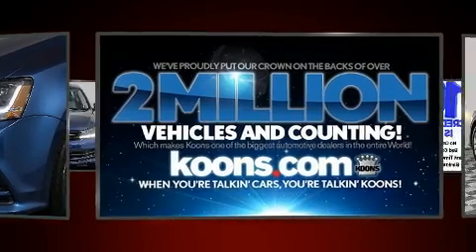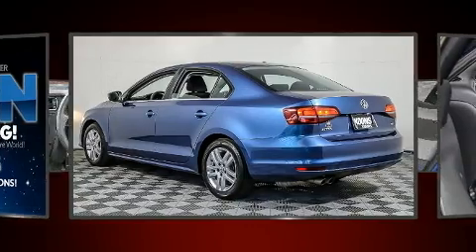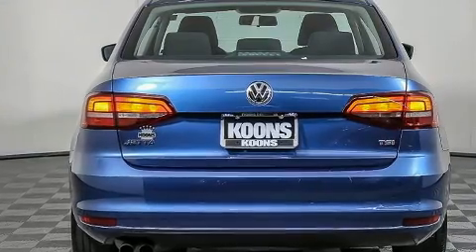All of the premium features expected of a Volkswagen are offered, including variably intermittent wipers, heated door mirrors, and cruise control.